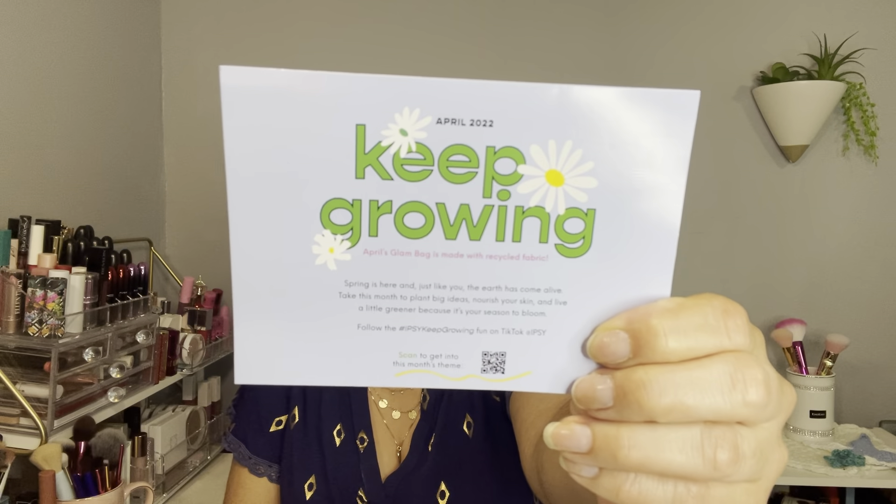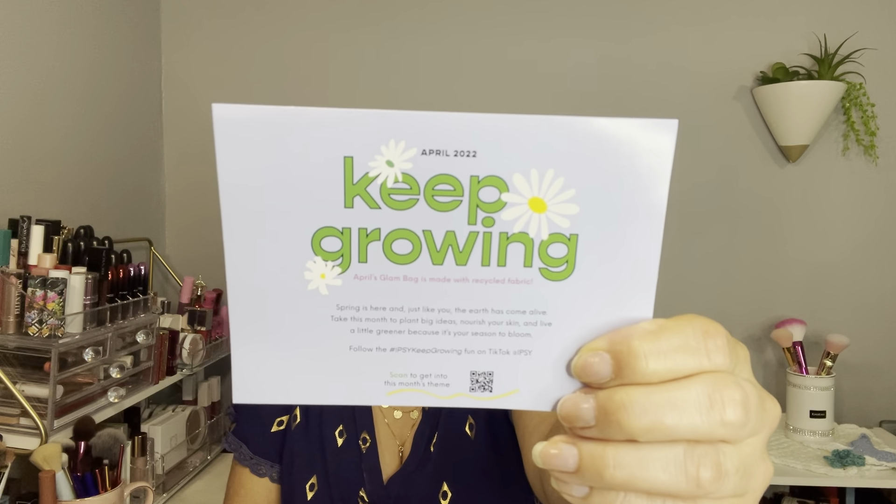If you're not familiar with Ipsy, it's a monthly beauty subscription box with three variations: the Ipsy Glam Bag for $13, the Ipsy Glam Bag Plus for $28, and the Ipsy Glam Bag X for $55. The Glam Bag X substitutes the Glam Bag Plus every three months as a quarterly subscription, so keep that in mind. But today is all about the Ipsy Glam Bag, the most economic subscription — it's all about sample and sometimes full-size products.